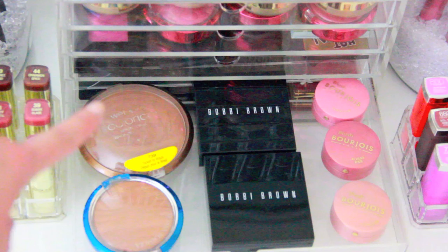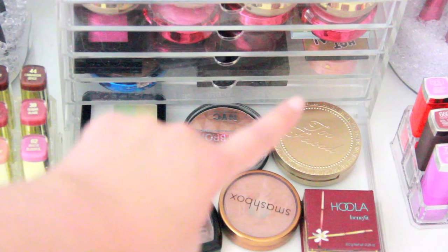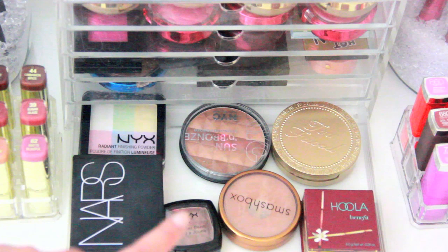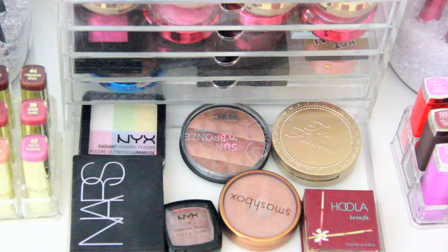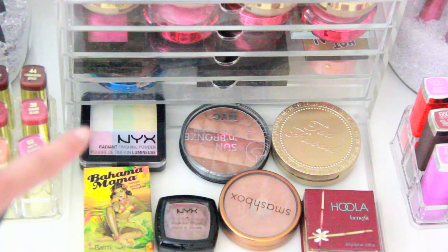Over here I have a couple of bronzers: the Wet n Wild Color Icon Bronzer in Ticket to Brazil and the Physician's Formula Talk Free Mineral Airbrushing Bronzer. Down below are more bronzers and random powders: Too Faced Chocolate Soleil, Benefit Hoola, Smashbox Matte Bronzer — already hit pan on my second one — NYC Sun and Bronze, NYX Blush in Taupe for contouring, NARS Laguna, the Balm's Bahama Mama which I haven't used much, and the NYX Radiant Finishing Powder.